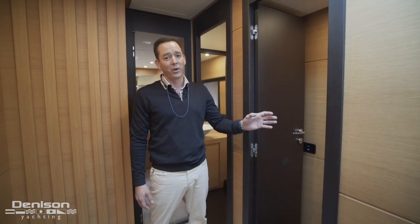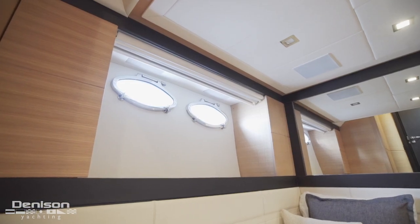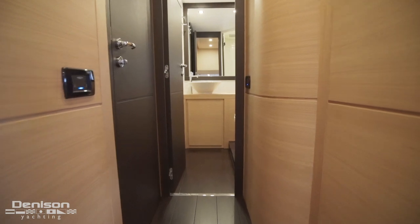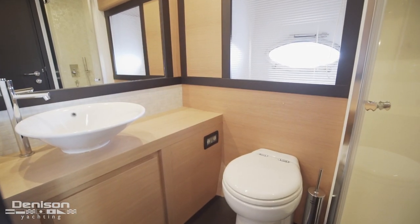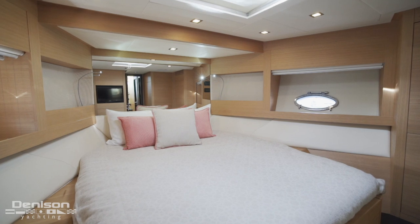Stepping back up into the foyer, we come to our guest stateroom accommodations. All the way to starboard, we have a side-by-side berth with a Jack and Jill style head. This guest stateroom en-suite also doubles as the day head for the vessel. All the way forward is our VIP, which features a centerline queen and an en-suite head.